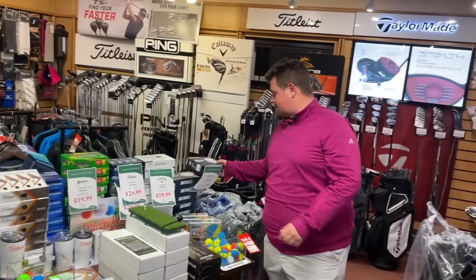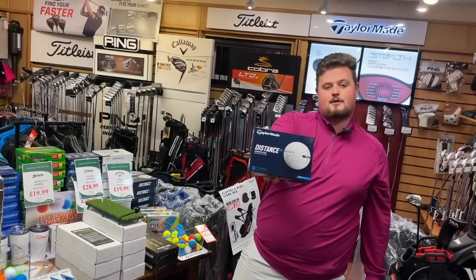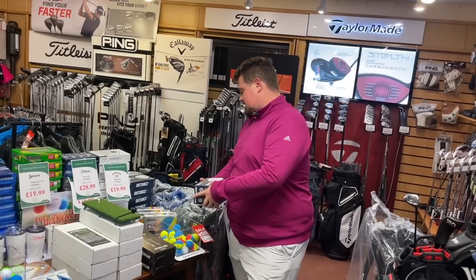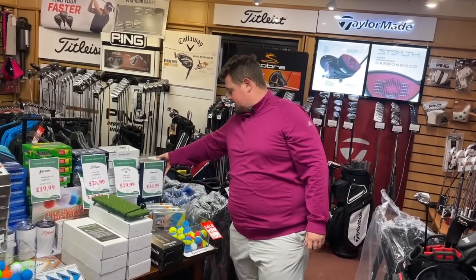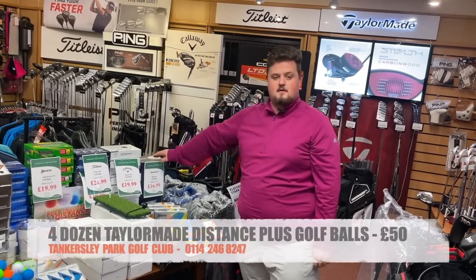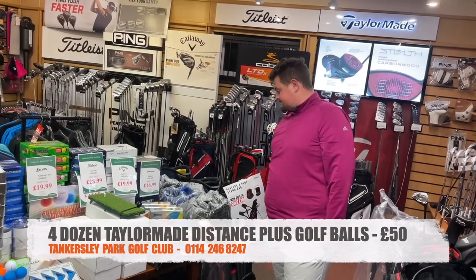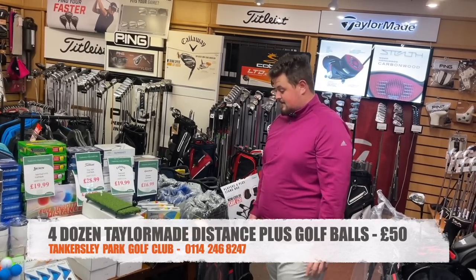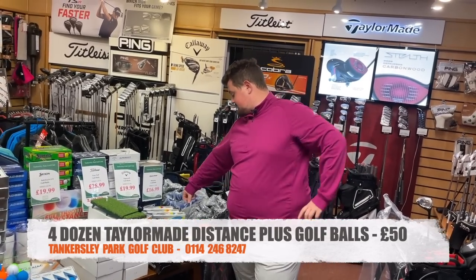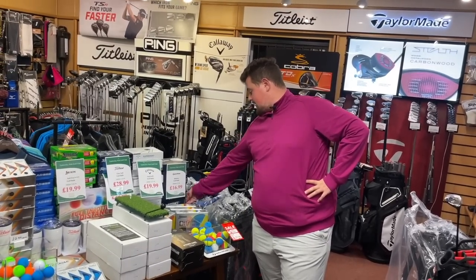TaylorMade Distance Plus — these are £17 a box. I'll do four boxes for £50. If you're a newer golfer, I can't recommend enough using the same ball every round — whether it's a distance ball or a feel ball, stick with one and you'll be much better around the green. I've got eight dozen of those left — two lots available.